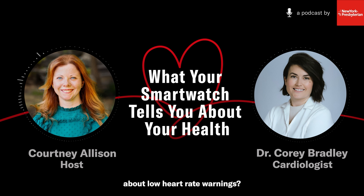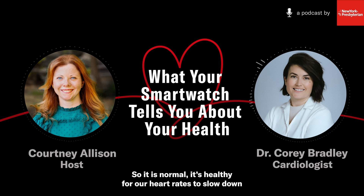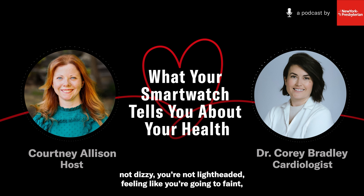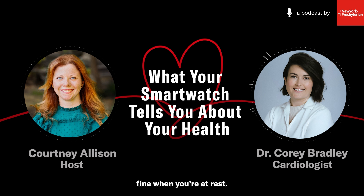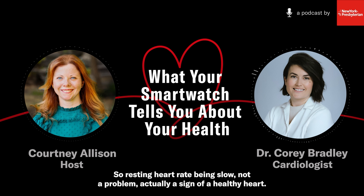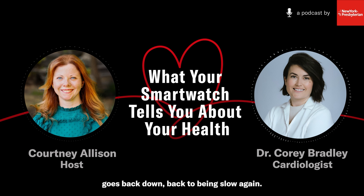How concerned should smartwatch users be about low heart rate warnings? In general, for most people, not very concerned. It is normal and healthy for heart rates to slow down quite a bit when sleeping. Having a slow resting heart rate is also good, as long as you're not symptomatic — not dizzy, lightheaded, or feeling like you're going to faint. However, what we also want to look for is that when you exercise, your heart rate does increase. If your heart rate can't augment to help you achieve activity, you might feel lightheaded or too tired. Resting heart rate being slow is actually a sign of a healthy heart, but it should appropriately increase with exercise.